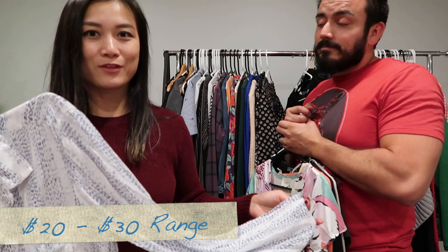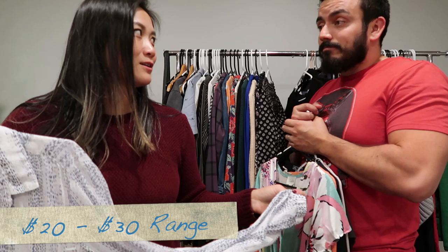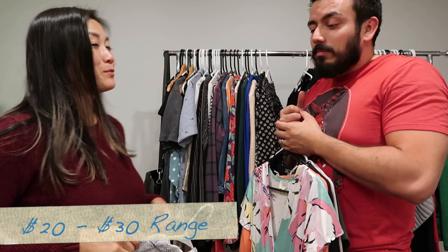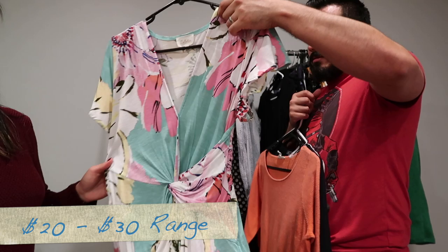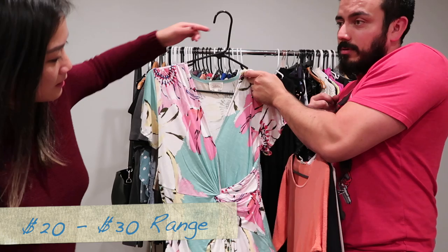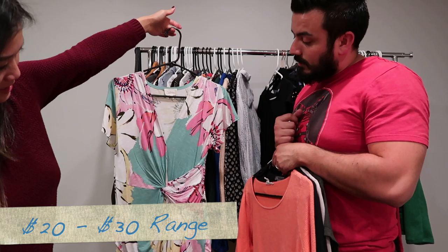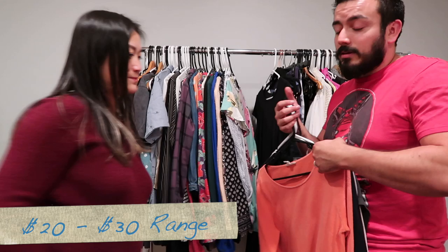I've heard from other people that Cloth and Stone doesn't sell as well anymore, but I still have a hard time leaving it behind and they do sell for us — it's within our bread-and-butter brands. Next we have a Diletta — I think this is a faux wrap with a ruched front floral detail, and it wraps all the way into the back too. A really cute little springy top.